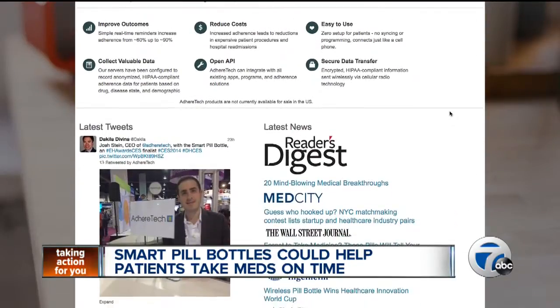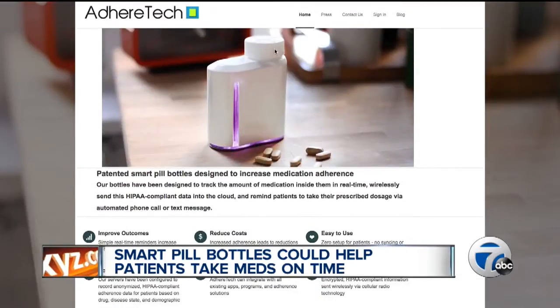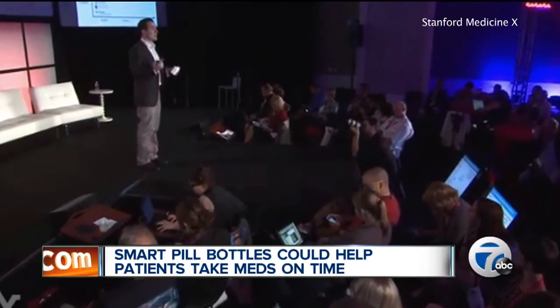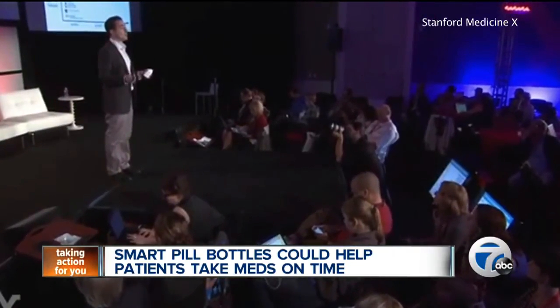The company's system then analyzes the data and figures out if the patient is following the recommended dosage schedule. If the system notices the patient isn't taking the appropriate dose at the right time, it will alert them with a phone call or a text. The bottle will also light up and chime.